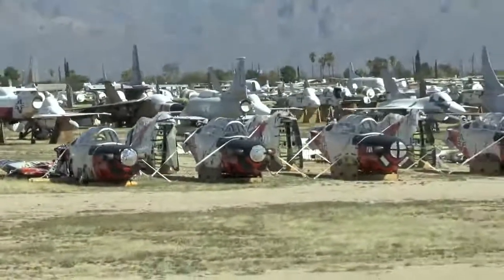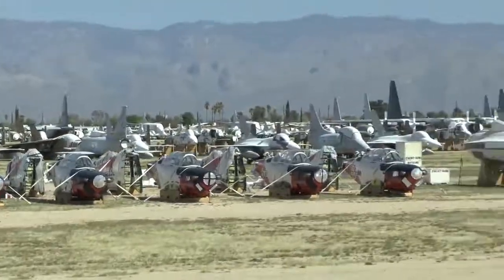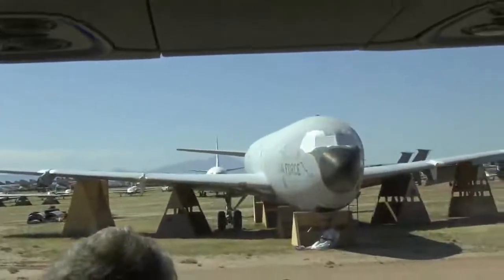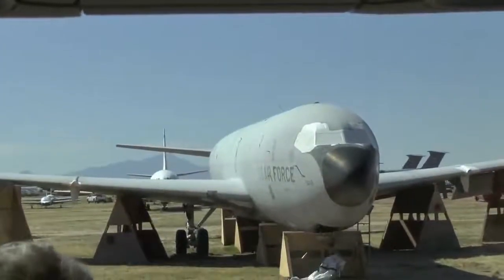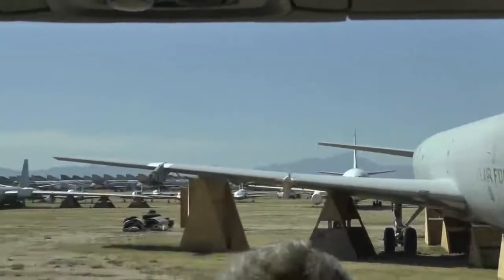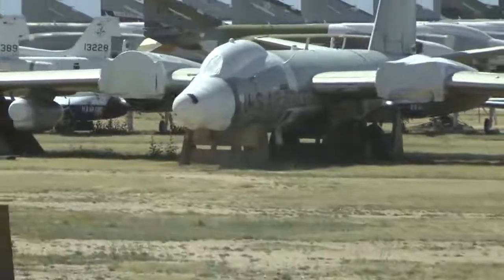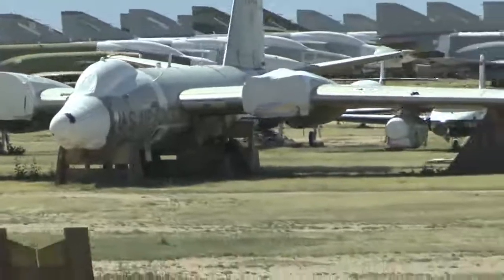A WB-57 right between these 135s on the right, about 100 yards back there — look at those huge long wings used by NASA. When they were flying the space shuttle, NASA flew those two WB-57s to monitor and track the shuttle until it got on orbit.